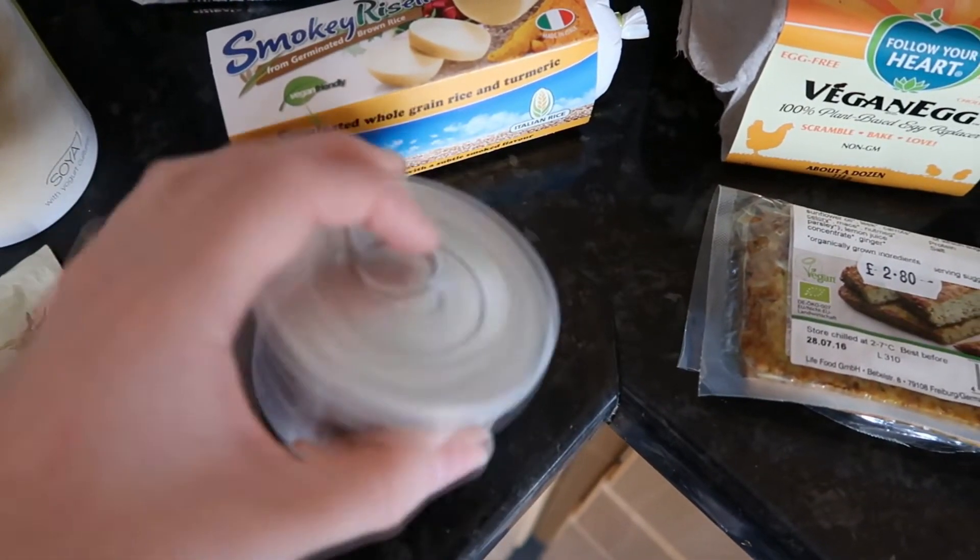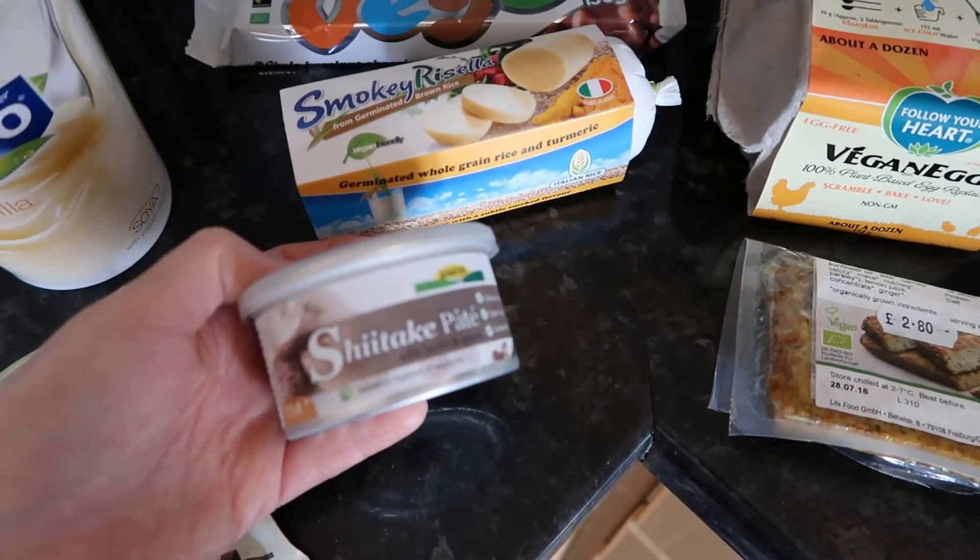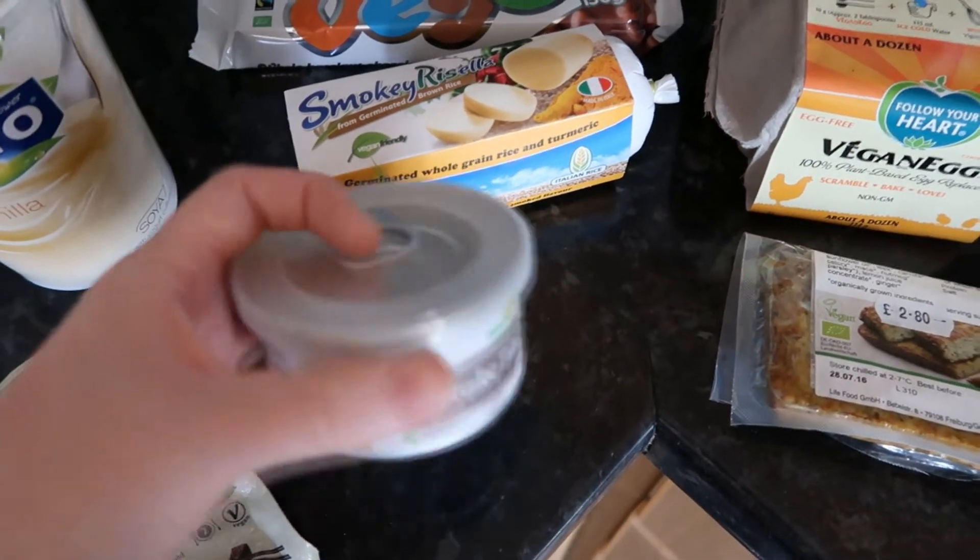Next is this shiitake pate. I had the vegetable pate from the Vegan Kind box this month, so I thought I'd pick up the mushroom one. This was £1.35.